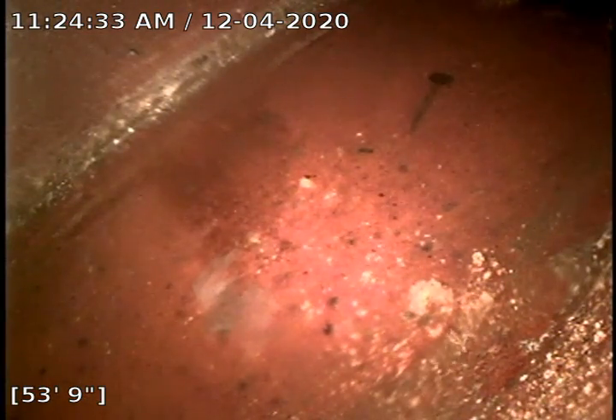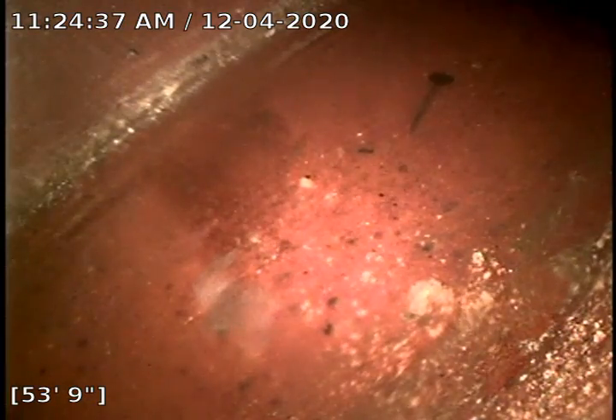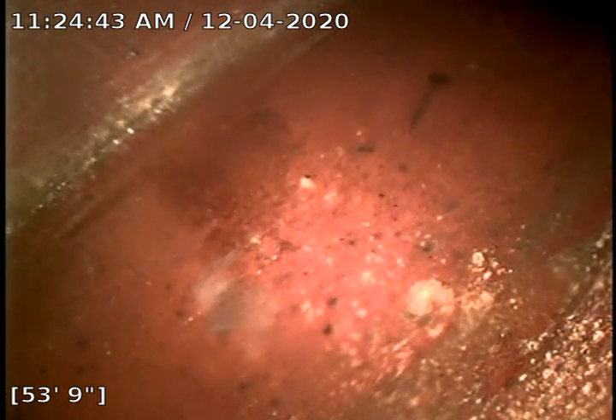Hello, this is Cain with Bull Ridge Plumbing here at 2514 Maxwell Avenue doing a sewer inspection in the basement. I am at the city tap at 53 foot 9 inches.